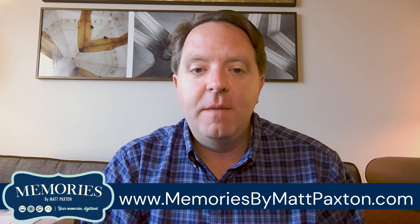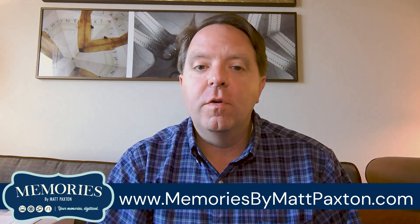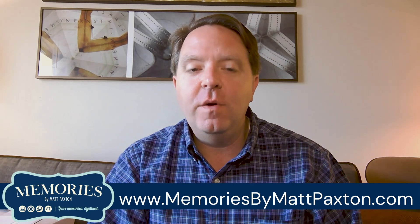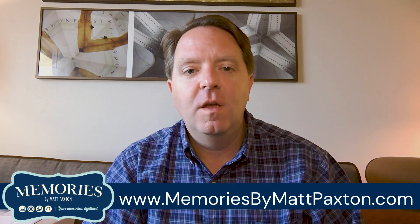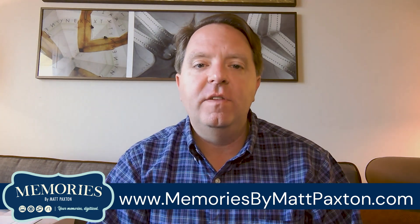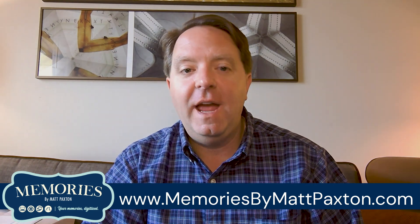So what does the Matt Paxton VIP service include? First off, you get head-of-the-line priority so all your orders are processed quickly and securely. You'll get a complimentary USB flash drive to store all your digital photos and videos, and you'll get higher resolution for all your scanning.